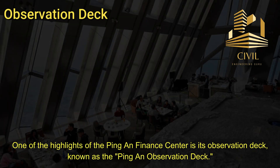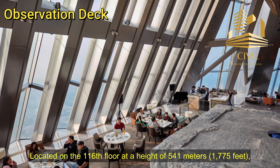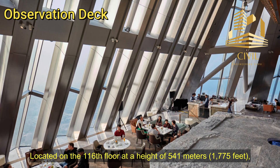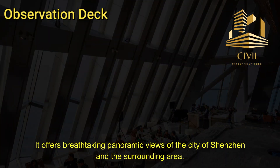One of the highlights of the Ping An Finance Center is its observation deck, known as the Ping An Observation Deck. Located on the 116th floor at a height of 541 meters (or 1,775 feet), it offers breathtaking panoramic views of the city of Shenzhen and the surrounding area.